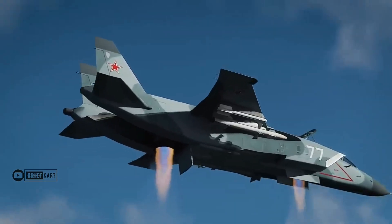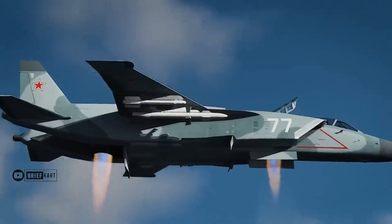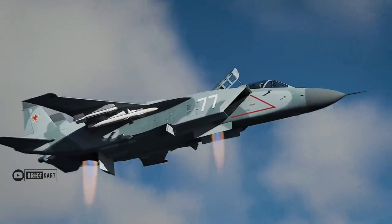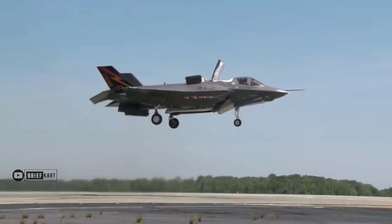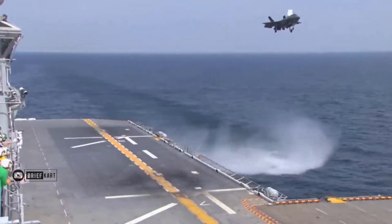Do you know that the Soviet Union made the world's first supersonic VTOL aircraft? Moreover, it is widely believed that Lockheed's VTOL F-35B variant shares many basic features with this Soviet super machine.